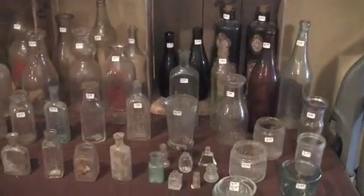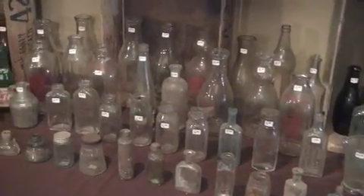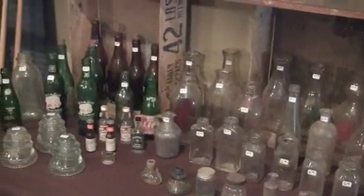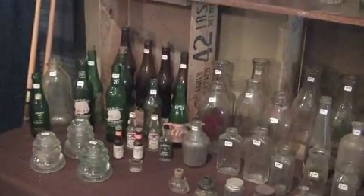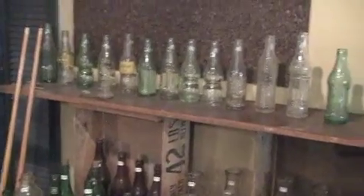There is an extensive antique bottle collection. The collection includes a number of antique milk jugs, the kind that were delivered to your door. It also includes a number of pop bottles — 76, Coke, New Grape, as well as many others.